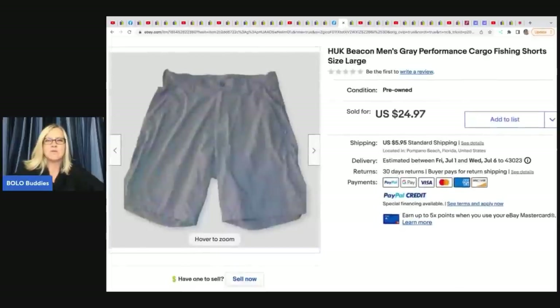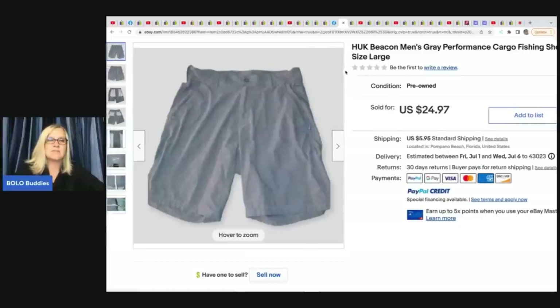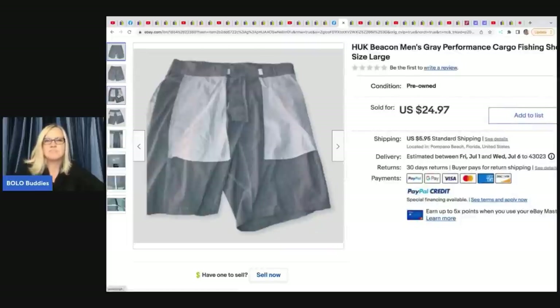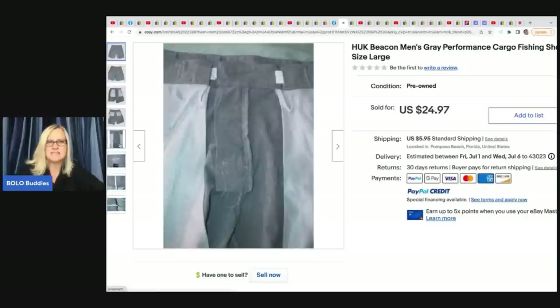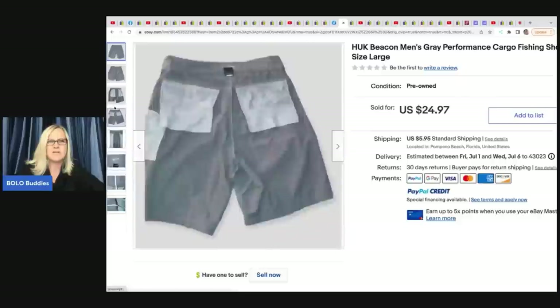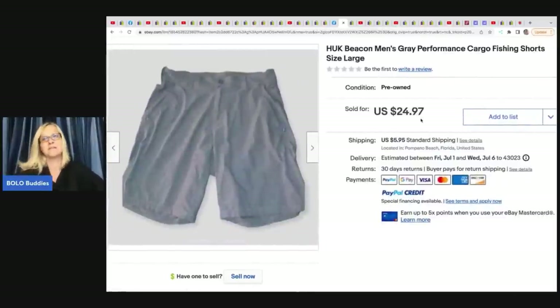The next item she sold are these HUK shorts — more of a bread and butter. She got these at the Goodwill bins. What's interesting is she flipped them inside out, which shows the pockets and that there's no stains. Does anybody else flip their items inside out? Let me know in the comments. Personally, I'm too lazy to do that.